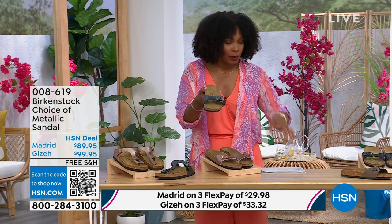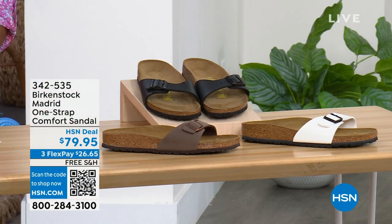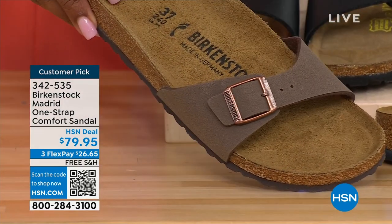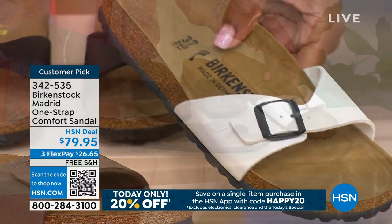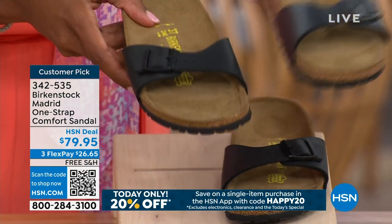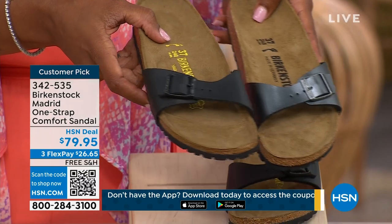I'm going to hold on to this black metallic because we do have more of this Madrid style. If you're loving the Madrid style but wanted other color options, we've got those as well. We've got them in mocha — we only have three dozen left in mocha. This one is white, more of a patent leather kind of look. And then here it is in black. I'm going to bring over that metallic black and put it next to the matte black so you can decide which way you want to go — metallic black or matte black.